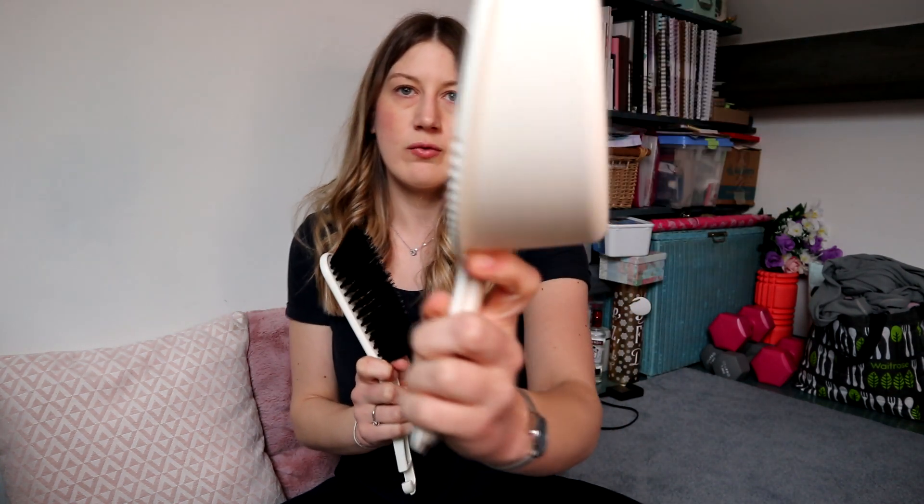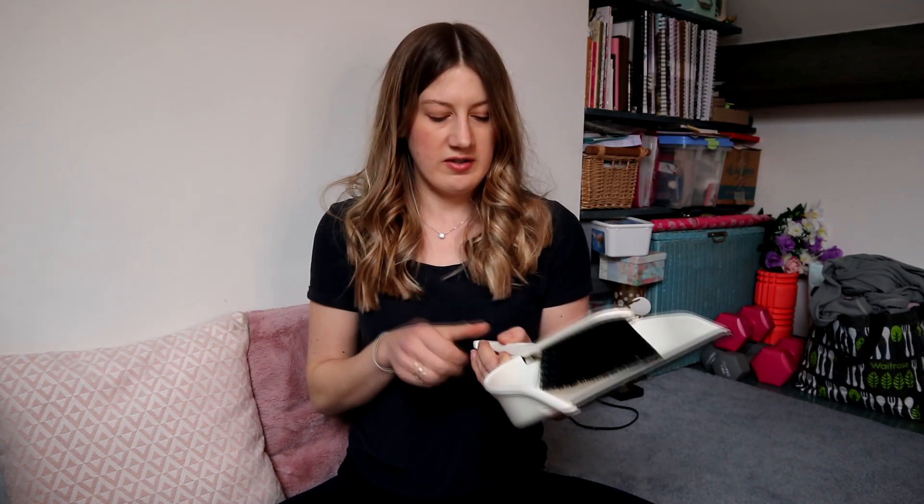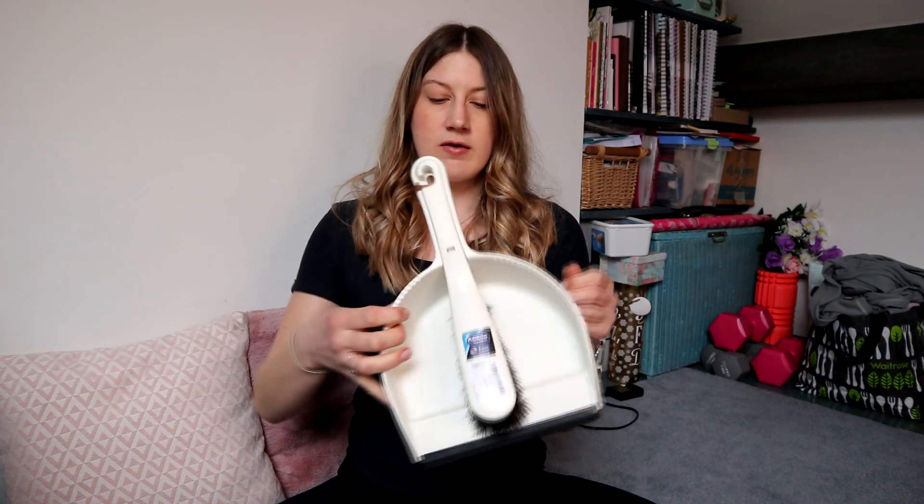Last thing in this haul is my dustpan and brush. I wanted to go to the shop to feel how they were, and I like this one because it's got a little serrated edge at the side for cleaning your brush. It's also the Addis brand and it was in TK Maxx for £3.99 - originally £4.99 - with a two-year guarantee. That's it for this video! In total I spent about £54, which I think is not too bad. Thank you for watching - if you liked it please give it a thumbs up, and bye!